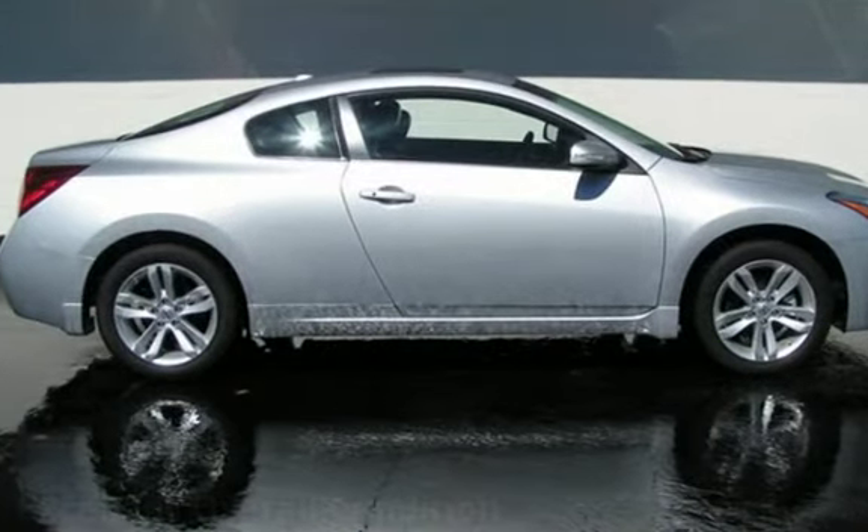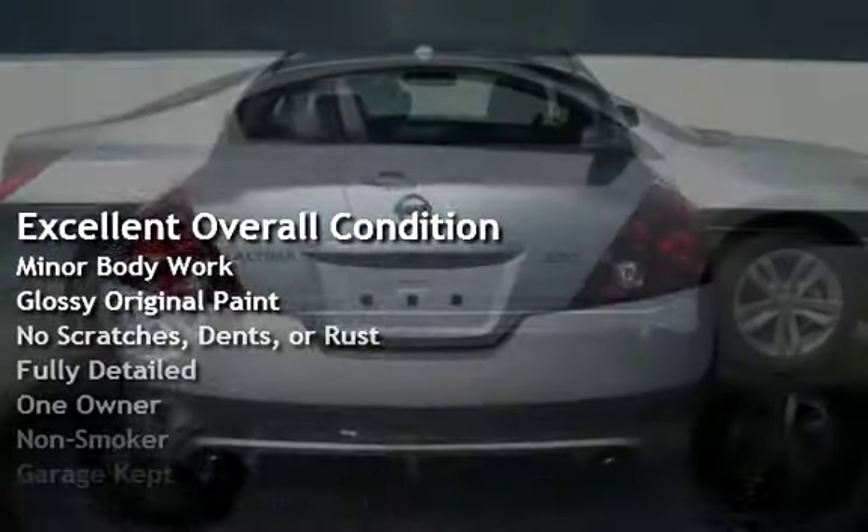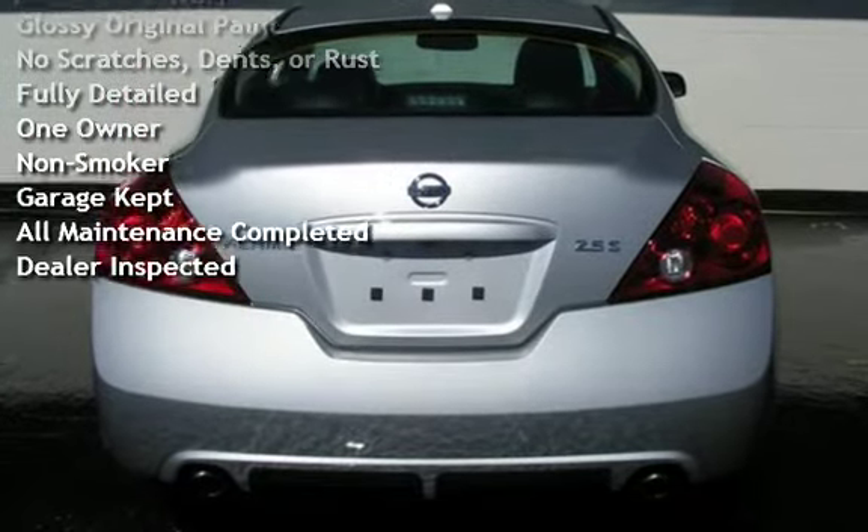This vehicle is in excellent overall condition, has had minor bodywork, has glossy original paint, has no scratches, dents, or rust, and has been fully detailed.